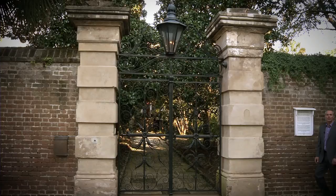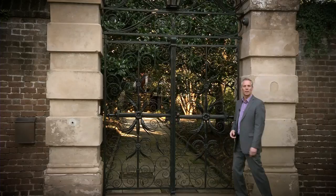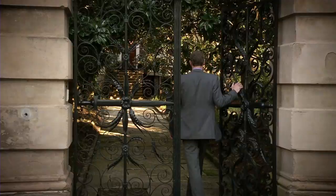To the residents of Charleston, South Carolina, these magnificent wrought iron gates are instantly recognizable as the entrance to the Swordgate House. My name is Mark Thomas and I'm going to take you on a journey through a historically significant mansion which has always been a part of this great city.